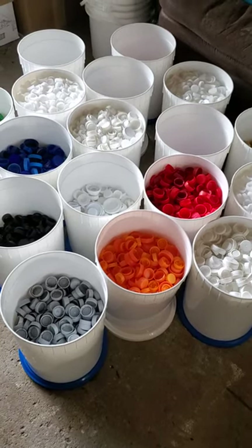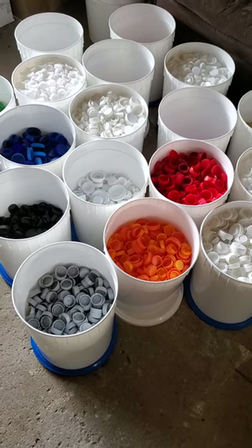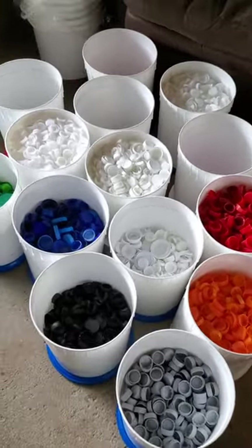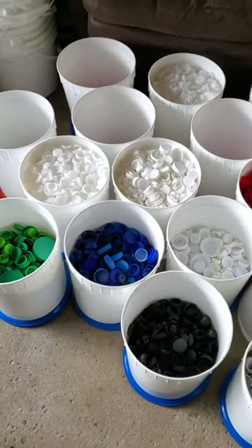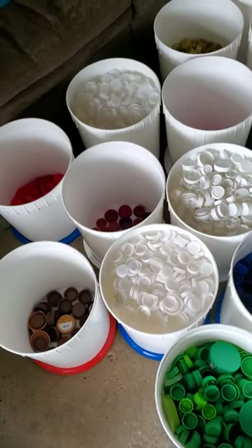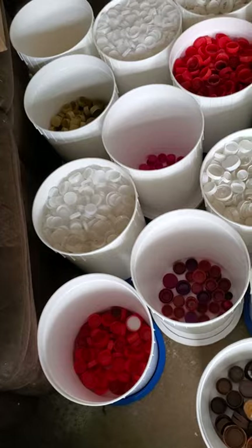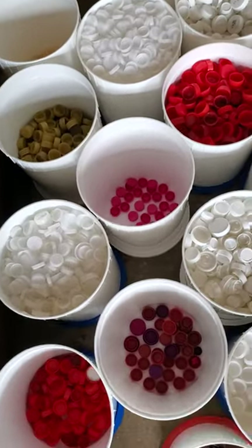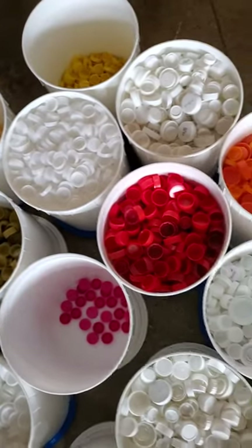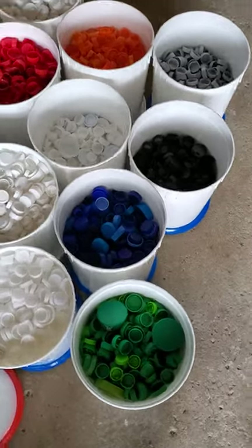Right after I finished the last video, my wonderful volunteer dropped off all of these sorted bottle caps. Look at this — there were three people who did this for me and she said it took them about eight hours total. There are a lot of bottle caps here and they're all now beautifully sorted into their own bins by color. That would be very exciting for some people to see them so organized.